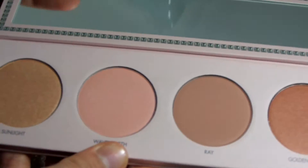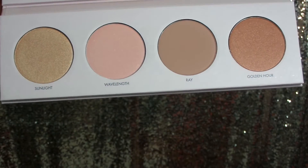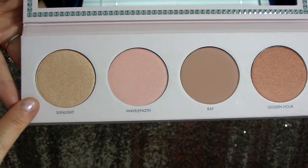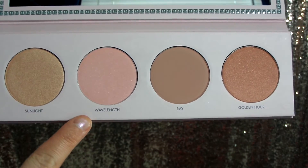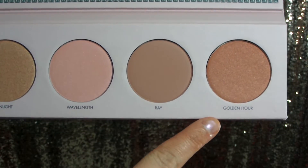Inside you get a nice size mirror and here are your four blushes. The first one is Sunlight, Wavelength, Ray, and Golden Hour. On the back of the box it says this is supposed to be a Highlight Blush Bronzer Palette — these are four limited edition shades and it's basically supposed to give you a really nice glow.